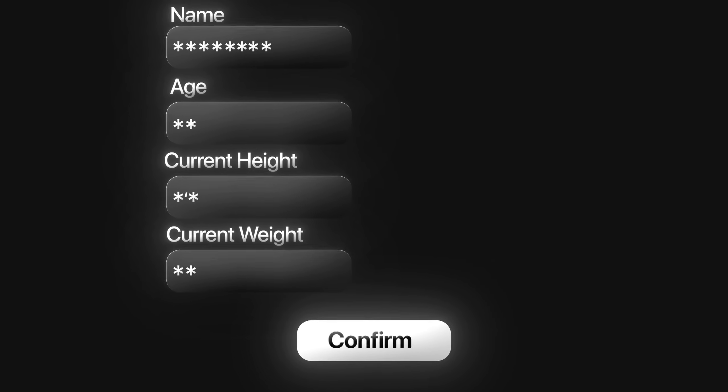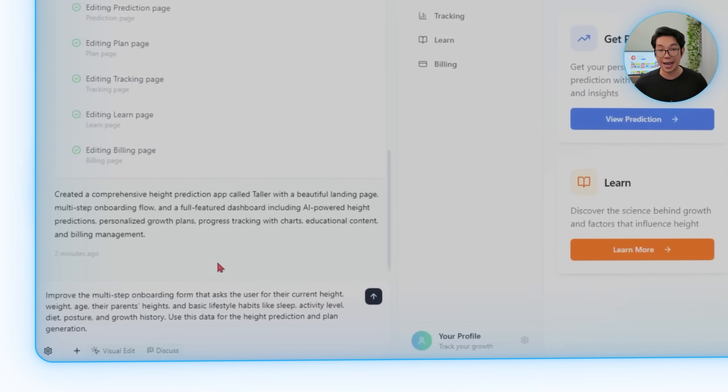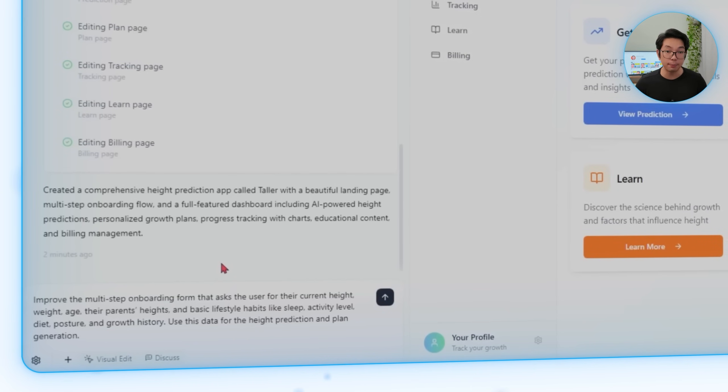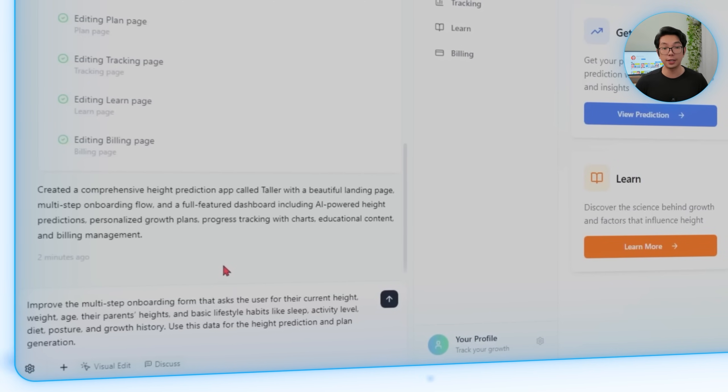After setting up the initial structure, our next priority is guiding users through a smooth onboarding flow that collects the right details without overwhelming them. Taller isn't just about estimates — it's about connecting personal data to predictions and future plans. The prompt we'll give Base44: improve the multi-step onboarding form that asks users for their current height, weight, age, their parents' heights, and basic lifestyle habits like sleep, activity level, diet, posture, and growth history. Use this data for the height prediction and plan generation.